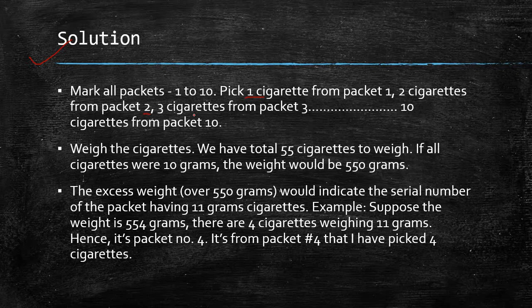Now weigh all these cigarettes together. The total count is 1+2+3+...+10 = 55 cigarettes. If all cigarettes were 10 grams, the total weight would be 550 grams.